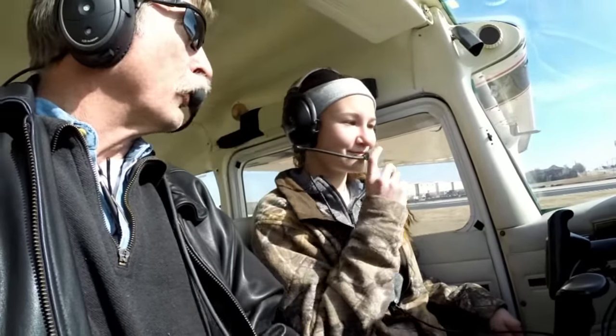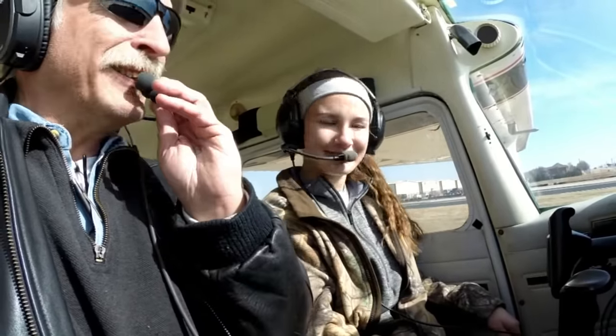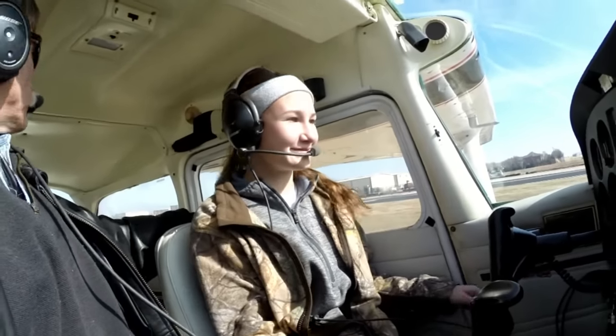If you want to talk, you have to kind of talk into that microphone. Project your voice. No time for being shy, Captain. Your sister's going to make this takeoff, you know that, don't you? Yes.